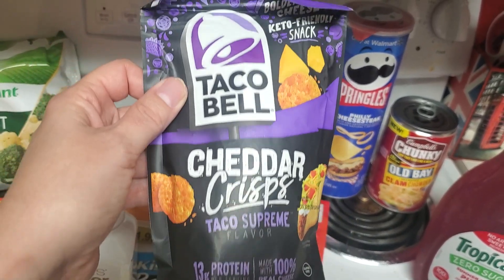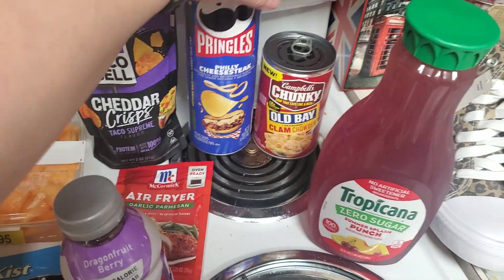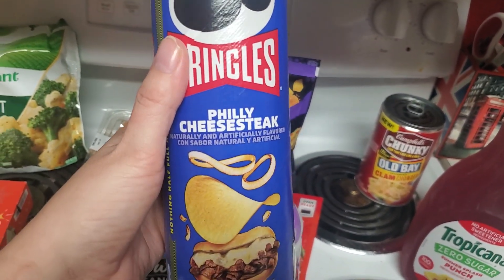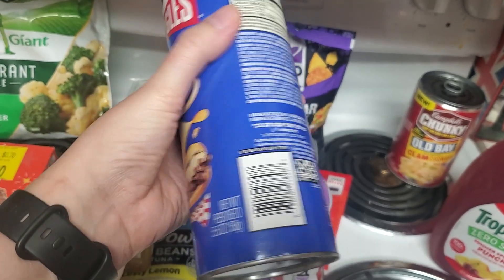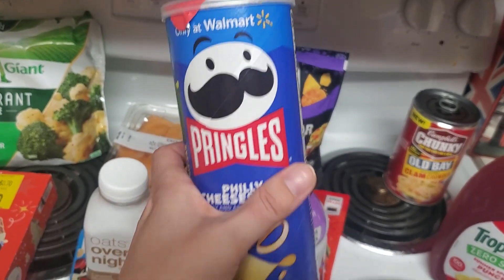I've never had Taco Supreme cheddar crisps before, so I got that. And another new flavor of Pringles which says it's only at Walmart — it's the Philly cheesesteak. There were a couple of others, but this one kind of spoke to me the most. Philly cheesesteak flavor Pringles! About 14 crisps for 150 calories.